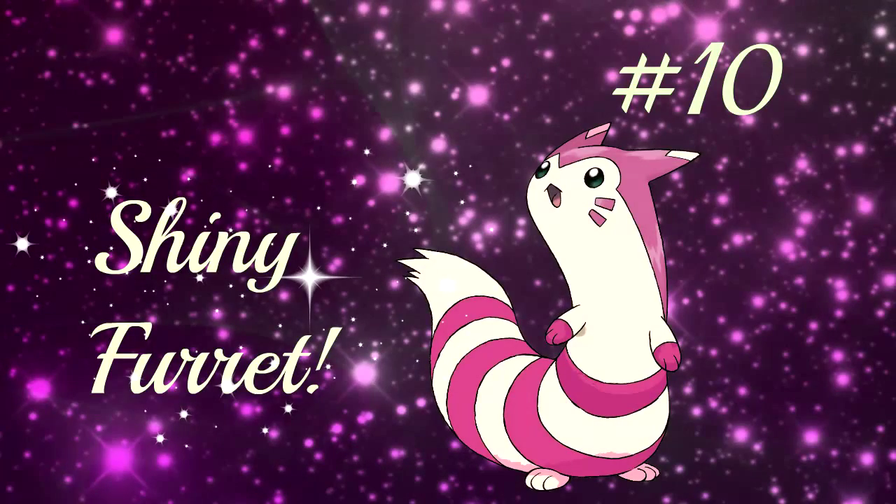Number 10 is Furret. Furret is number 10 for me just because it's very underrated. Its shiny colors are very bright pink and it suits its personality in my opinion. I yet have to get one of these Pokémon though, and maybe it's time to breed for a competitive one.